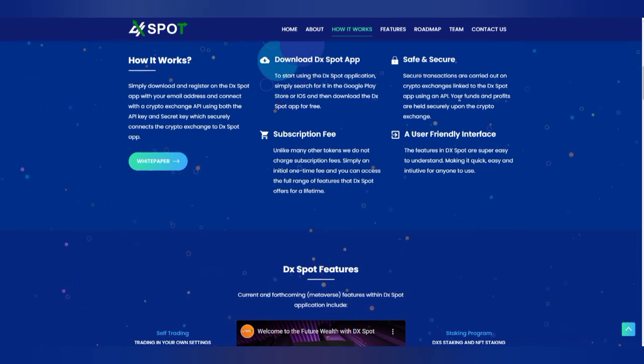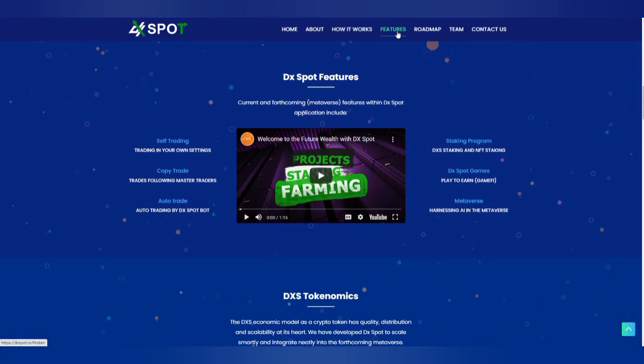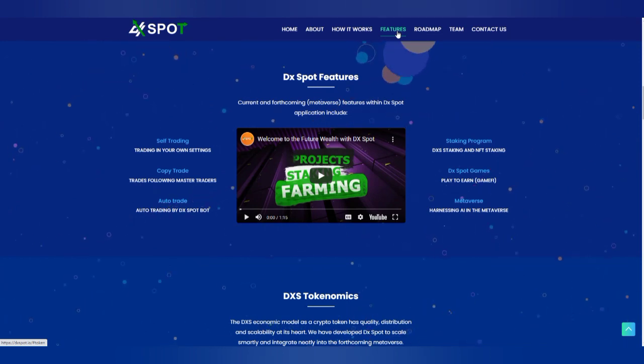You can go to the Play Store or the iOS App Store to download the app. They have it available on both Android and iOS. It is actually safe and secure — transactions carried out on this platform are secured.